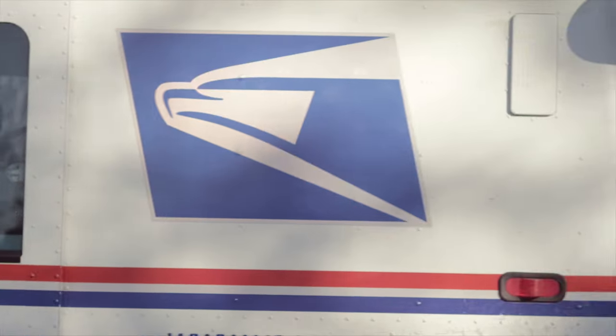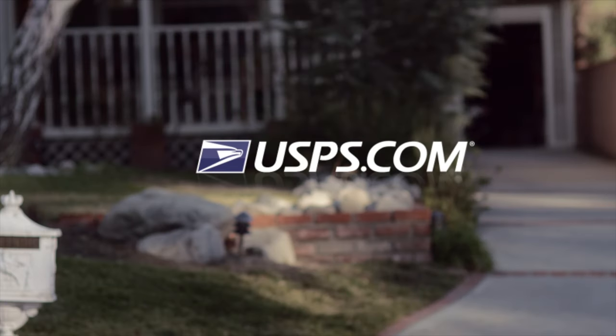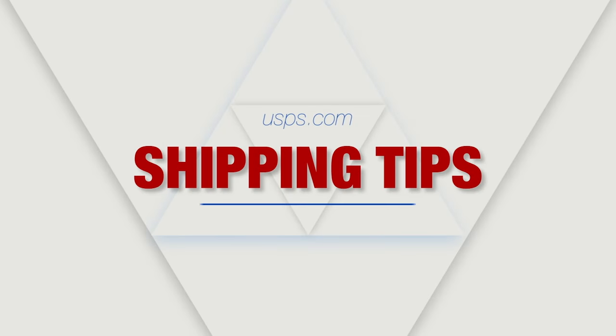Learn about other tips for convenient, reliable shipping by visiting USPS.com, and check out more videos from our Shipping Tips Series. Thanks for watching!